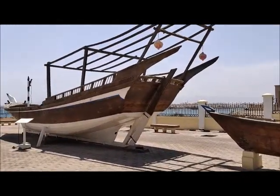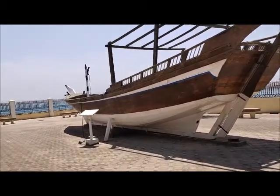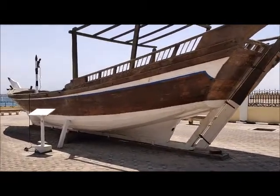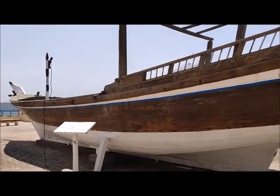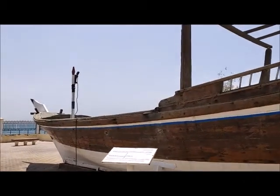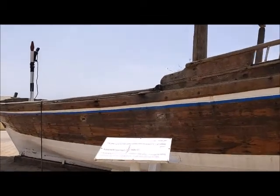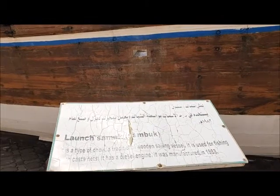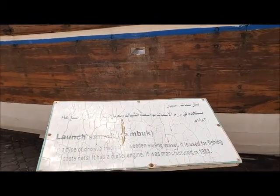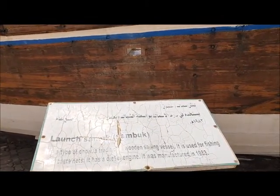This boat — is it a small boat? This boat is mainly used for fishing. They wrote something — large. Some of them they used to call in Arabic 'fish' inside.